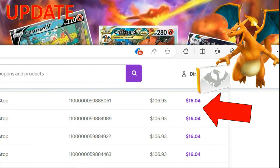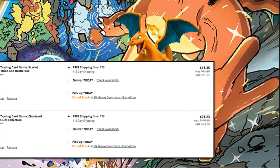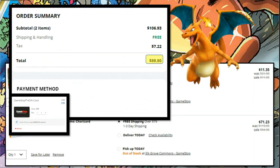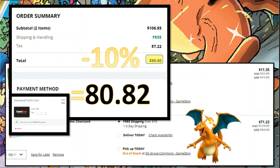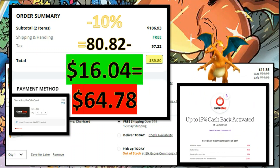Just a quick reminder on my purchase over here. I've purchased two items: the UPC along with the build and battle, just to make sure that I've reached the $100 mark. The total after discount is $89.80 and that's after tax. Then I used the gift card, that's 10% off at $80.82, and I got $15 cash back by Rakuten, so $64.78 was the total cost for those two items.